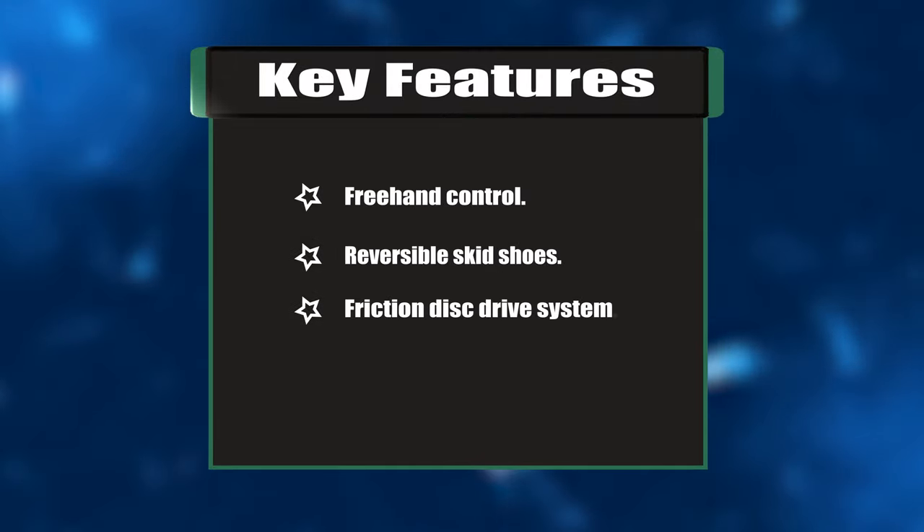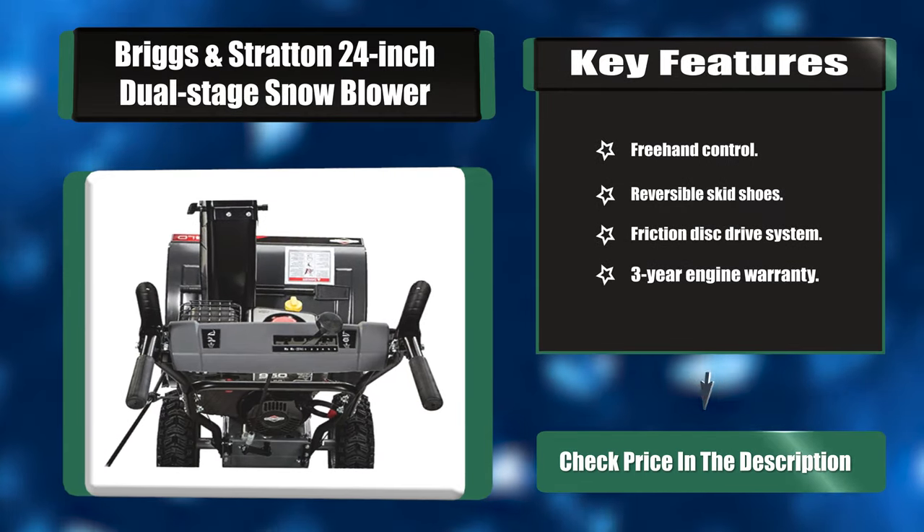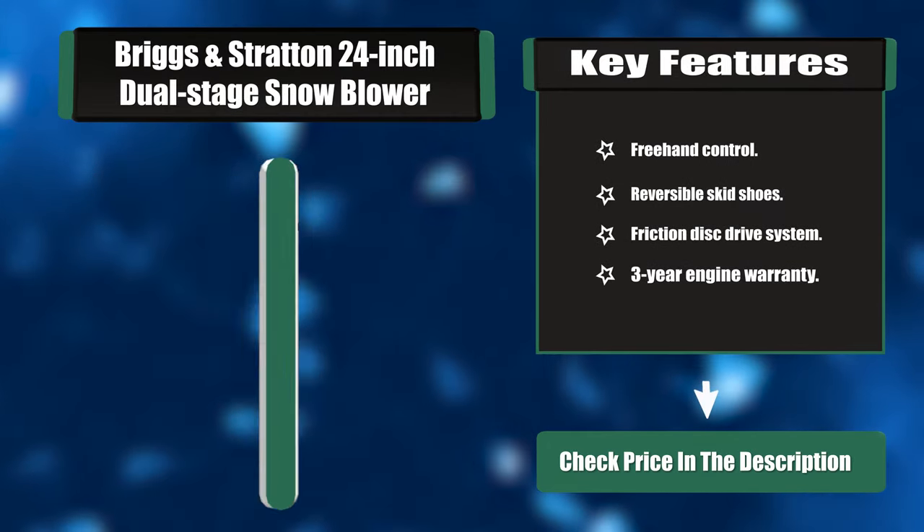Key features: freehand control, reversible skid shoes, friction disc drive system, and a three-year engine warranty.